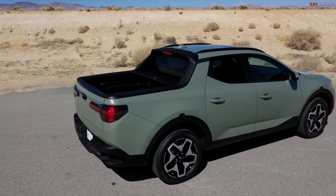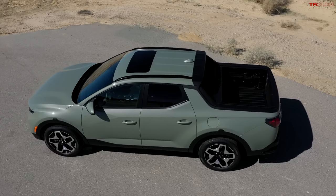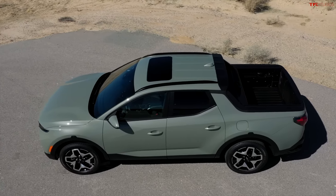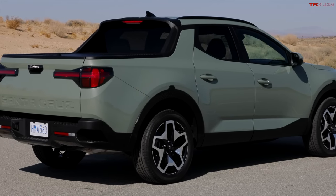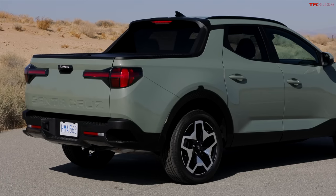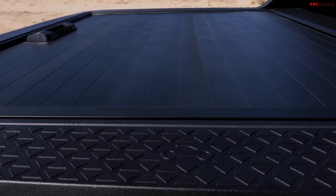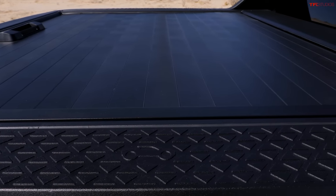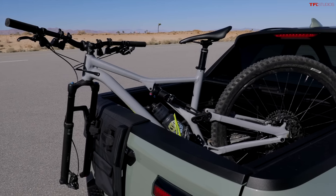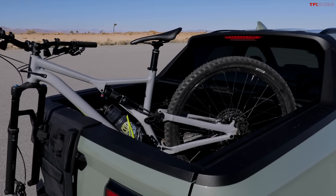Looking at the bed on this pickup, it's a little short — between about 48 and 52 inches depending on whether you measure near the top or bottom of the bed, so roughly a four-foot bed space. That's smaller than a typical mid-size truck crew cab, which usually has a five-foot bed length. Hyundai provides images showing you can carry a mountain bike diagonally in the bed along with lots of gear.